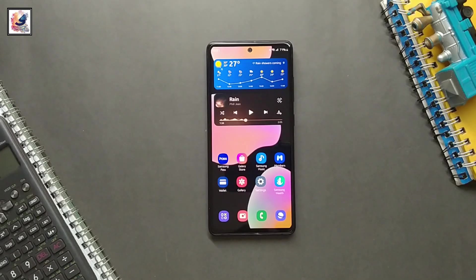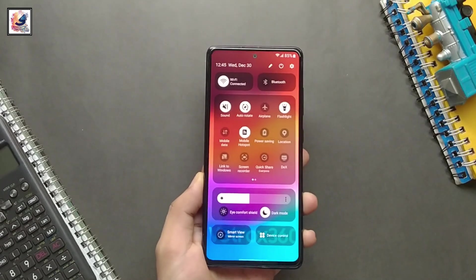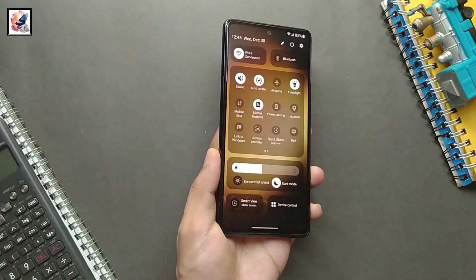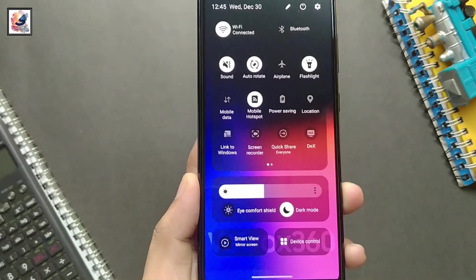Right now this update is available only for Switzerland, and very soon Samsung will expand the update to all devices worldwide. USA users are getting the S21 series One UI 6 beta 3 program, hopefully by end of November.